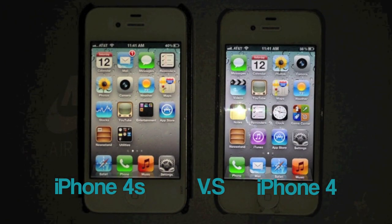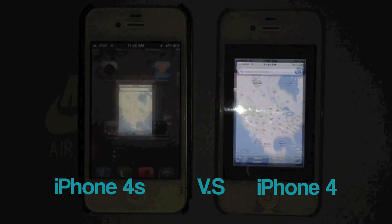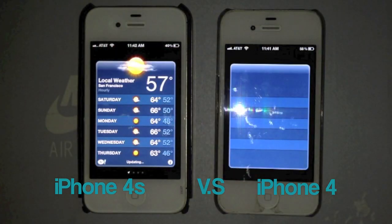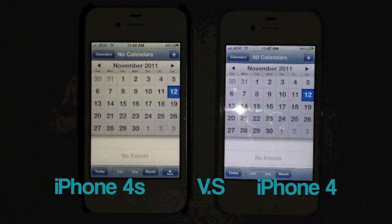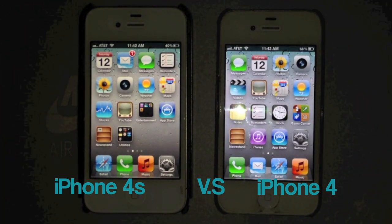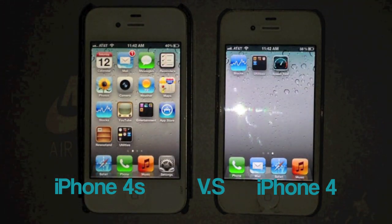Let's go ahead and open up Maps — the 4S, a little bit, slightly faster on that one. Let's try out Weather — once again it is faster. Let's try out Calendar — the 4S once again. And let's try out Stocks — same thing here, a little bit faster.